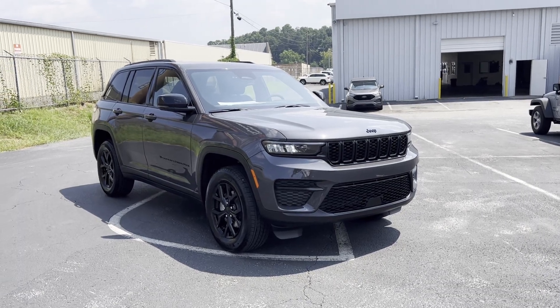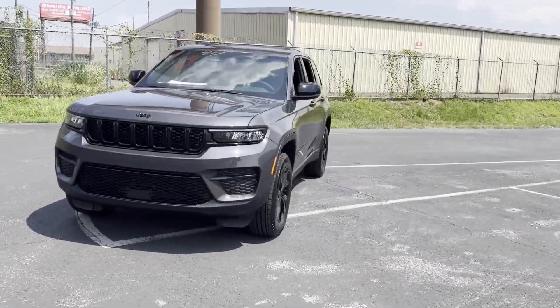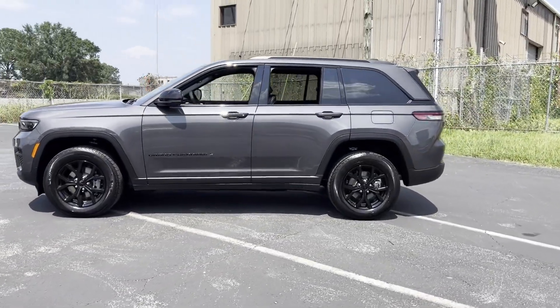2024 Jeep Grand Cherokee. This SUV offers space as well as power and performance. You'll look forward to your commute every day with features such as lane keeping assist,